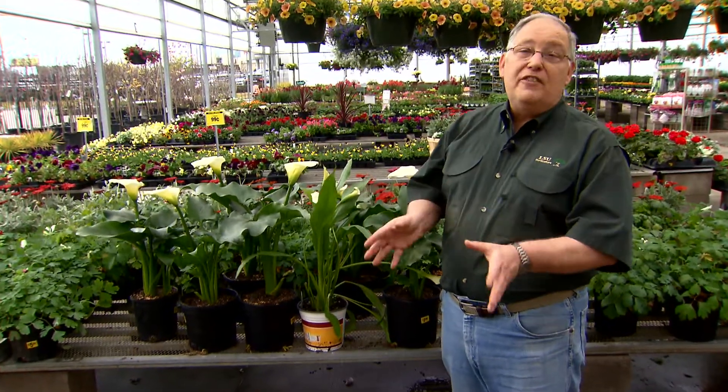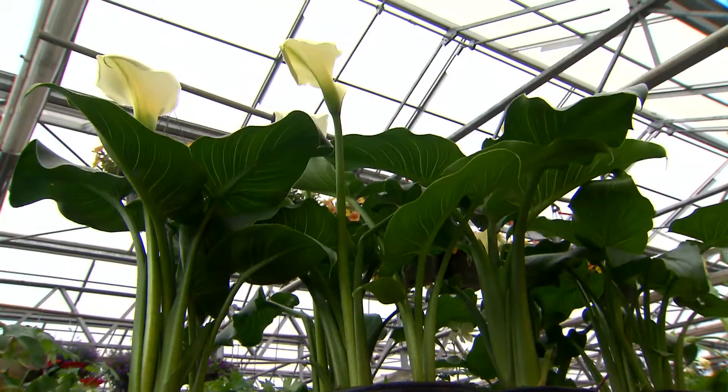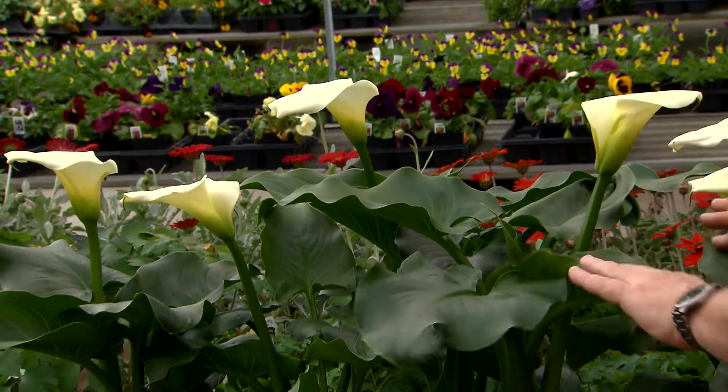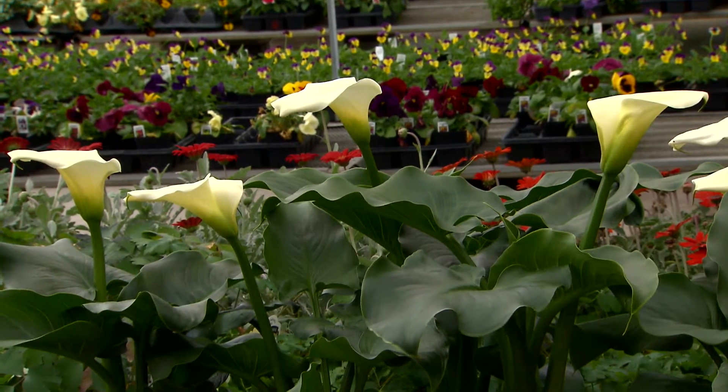The calla lily is one of my favorite spring and early summer blooming perennials. This is a great plant for Louisiana landscapes. Indeed, it has a long tradition of being used in southern gardens.